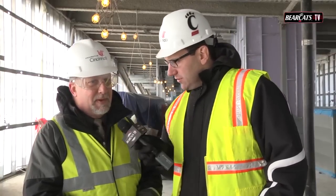Bob, we appreciate the time as always. That was Bob Martin — our first update of 2015. You can certainly see the progress as they are staying busy here at Nippert Stadium. I'm Tom Glatter with the latest here from Nippert Stadium on Bearcats TV.